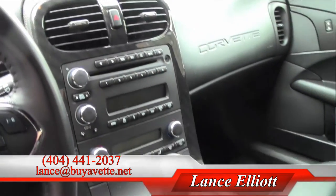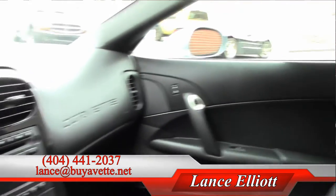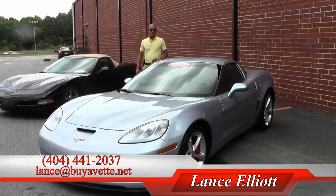If you'd like to take a look at this car, give me a call on my cell phone, which is 404-441-2037, or shoot me an email at lance@buyavet.net. Thanks so much for watching and looking forward to seeing you. Bye-bye.